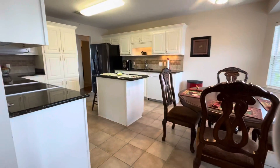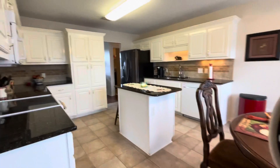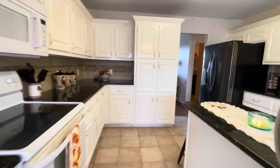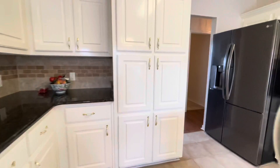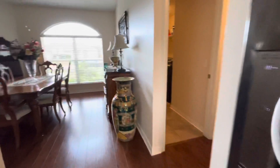Very good-sized kitchen area with dine-in eating available. You've got an electric stove, microwave, refrigerator, and dishwasher of course.